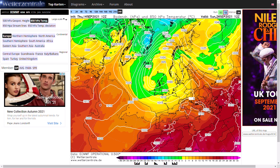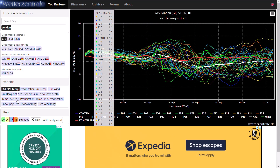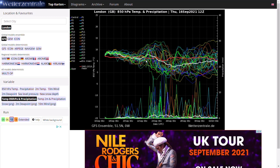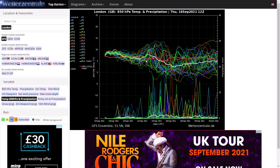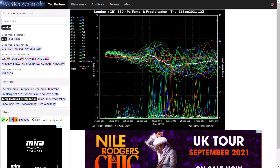Looking at the GFS ensembles — if we go to the 850 HPA temperature and precipitation, this is well reflected. Over the coming days temperatures are going to be around average, which is pretty typical of a zonal southwesterly flow. You can see there are a few precipitation spikes over the coming days for London but nothing too major — pretty typical with the low pressure further west meaning we're going to see more rain and showers there. As we head towards the last week of September, it definitely does go more showery with more precipitation, but we do have variable temperatures.